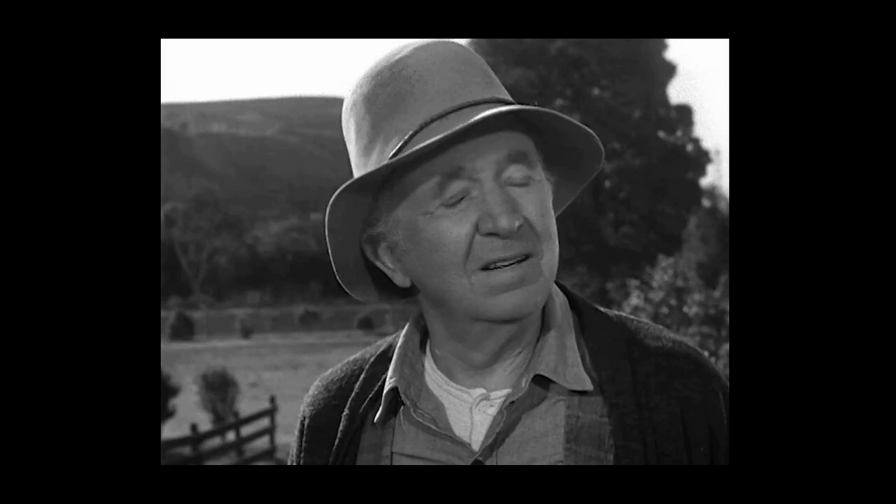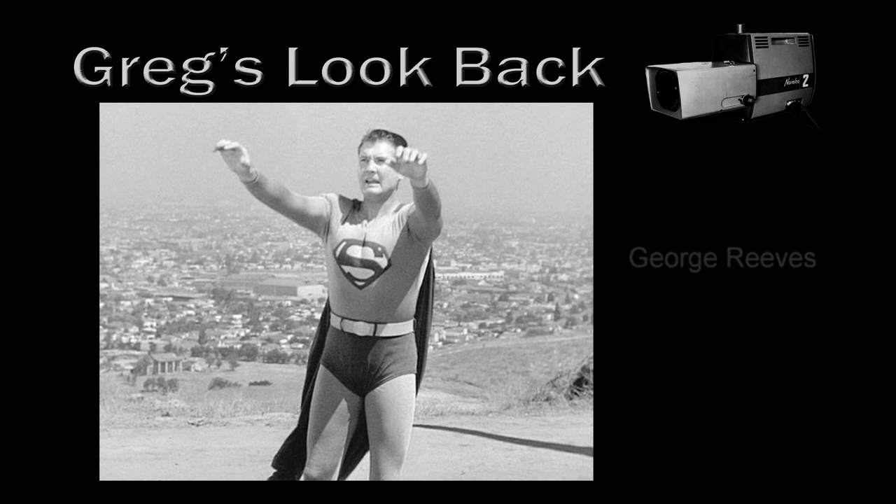Before we move on, I want to show you a classic shot of Superman — George Reeves standing on top of the Baldwin Hills, looking down on Culver City and 40 Acres. You can clearly see the Tara Mansion set from Gone with the Wind still standing before it was eventually dismantled.